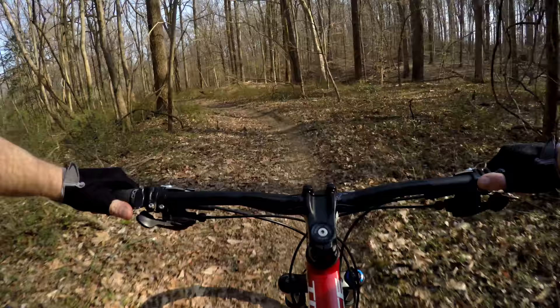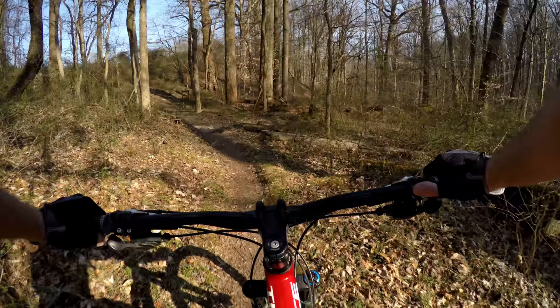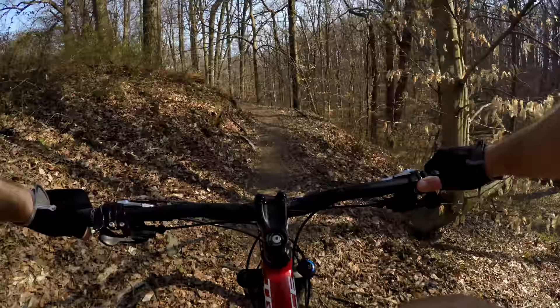It's always best to walk as far down the trail as you can and size everything up. There's some climbing in here, but in this direction it's more down than up.